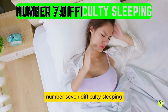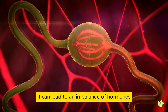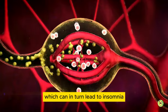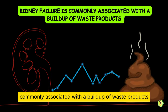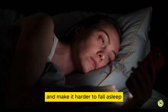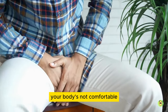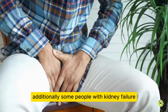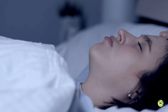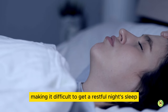Number 7: difficulty sleeping. The kidneys play a role in regulating hormones, and when they fail, it can lead to an imbalance of hormones such as erythropoietin and renin, which can in turn lead to insomnia. Kidney failure is commonly associated with a buildup of waste products such as urea and creatinine, which can cause discomfort and make it harder to fall asleep. It's like trying to fall asleep with a really full bladder — your body's not comfortable, so it's hard to fall asleep. Additionally, some people with kidney failure may also experience sleep apnea, a condition in which a person's breathing is interrupted while they sleep, making it difficult to get a restful night's sleep.